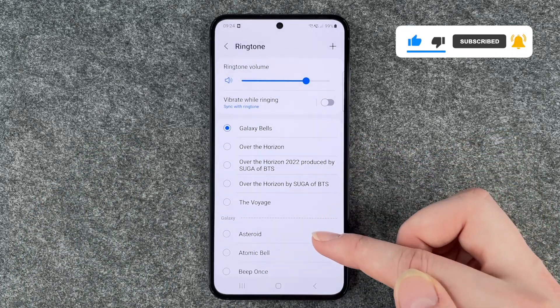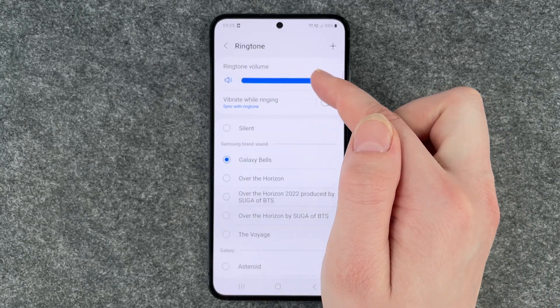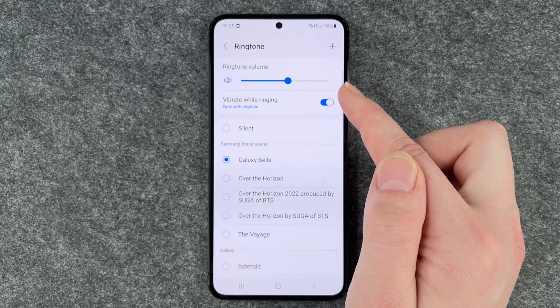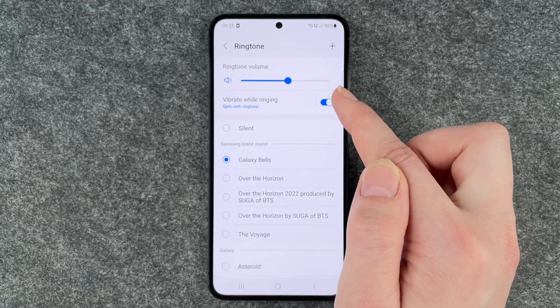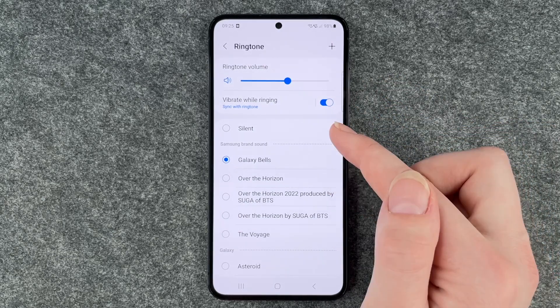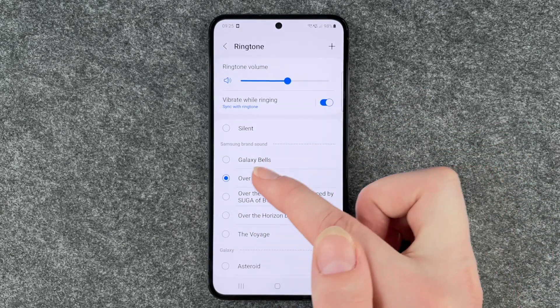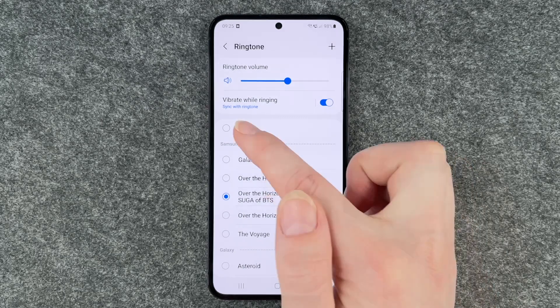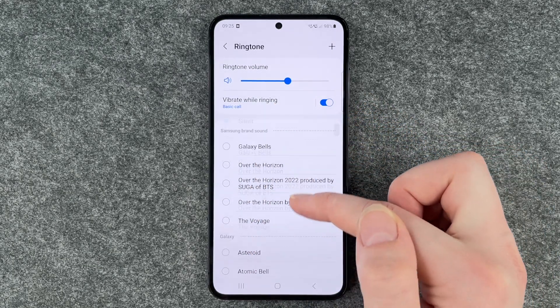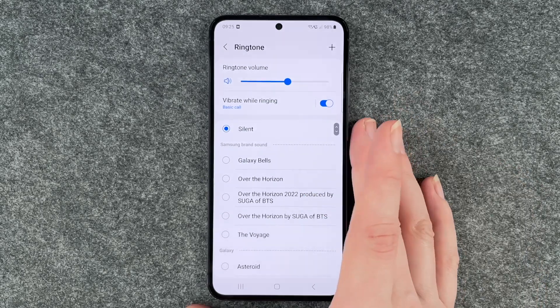You now have a few different options here. First of all, you can set how loud you want your phone to ring. Then you have Vibrate While Ringing, which you can enable and disable as you like. Then you can choose different songs or Silent, and then it will just vibrate.